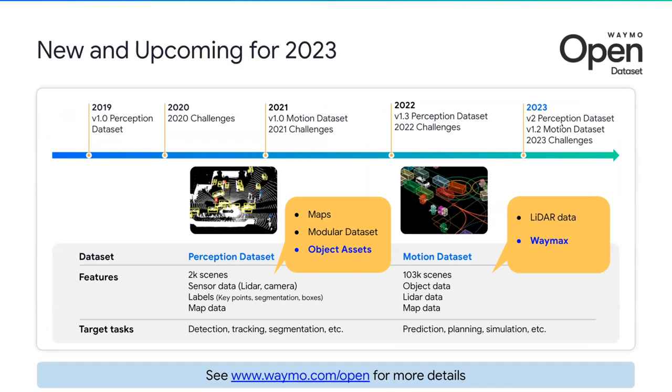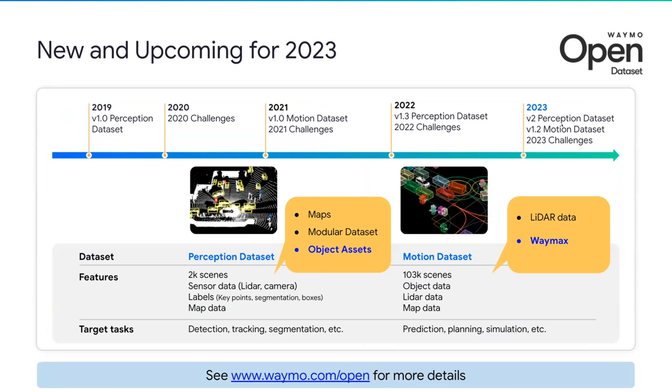In the following section, Xin Chen, Alex, and I will walk through the newest releases in 2023. This includes five things highlighted here. The first feature is maps for the perception dataset, which is a popular feature based on user feedback. This includes 3D road graphs that have the same set of features as the motion dataset, including lanes, crosswalks, signals, driveways, and road edges. With this feature, we hope to enable more research on applications that include maps, such as road graph reconstruction or end-to-end learning with maps.